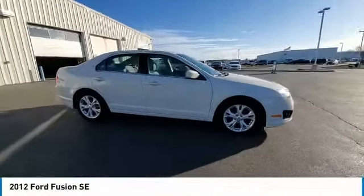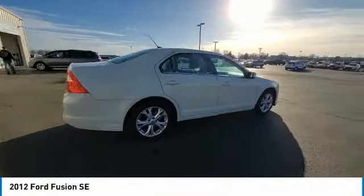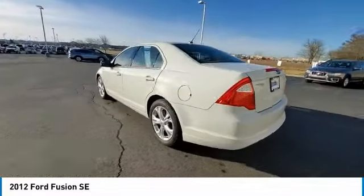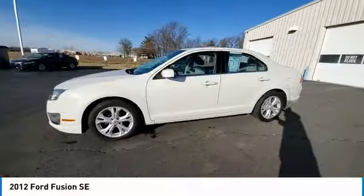We are pleased to show you a 2012 Fusion. You can have both impressive power and great economy in a Fusion. This vehicle has less than 95,000 miles.